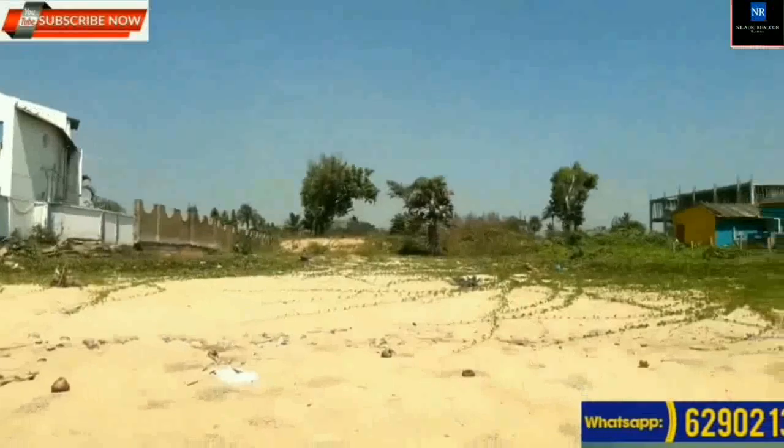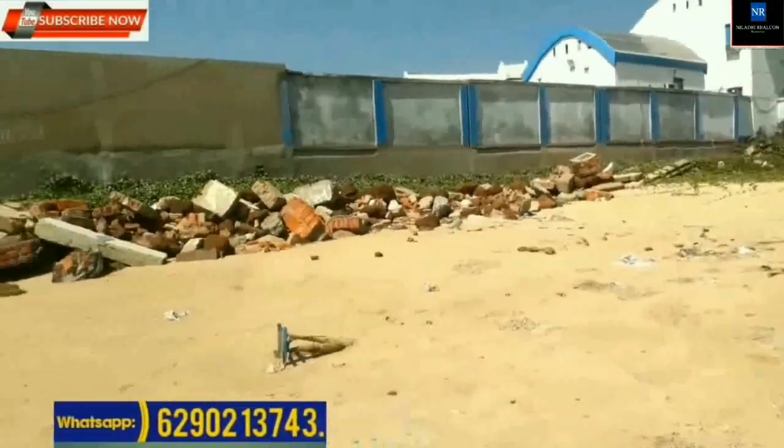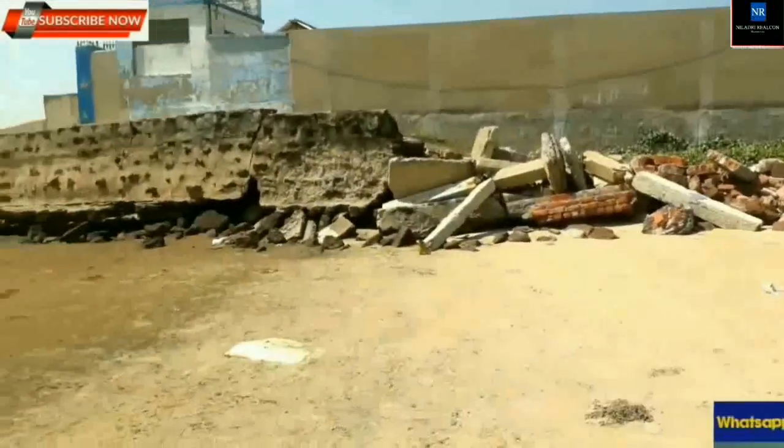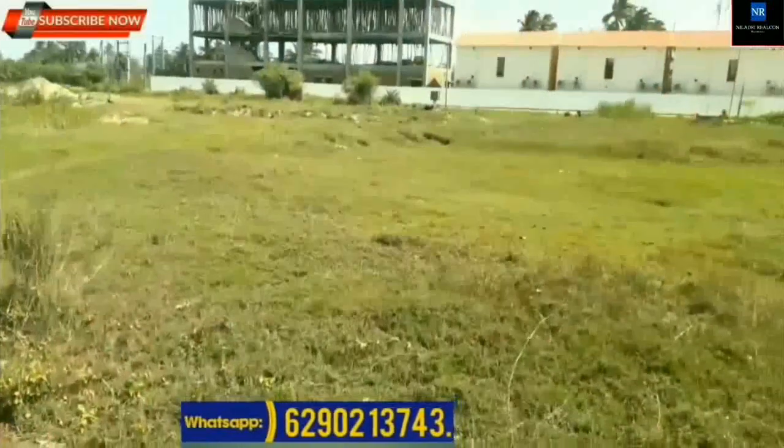Location: Mandarmani Beach. Price: Rupees 4,50,000 per decimal. Total area of land: 190 decimal.